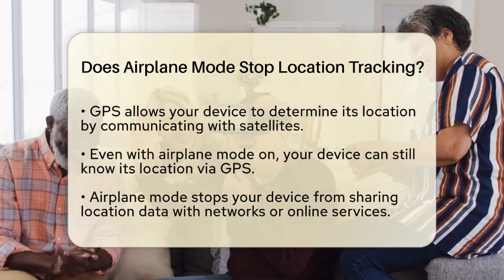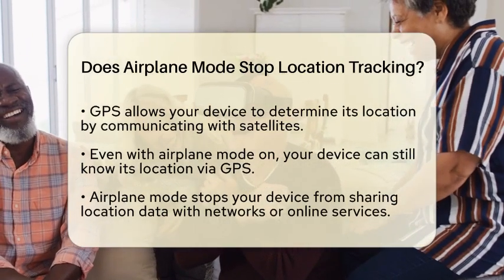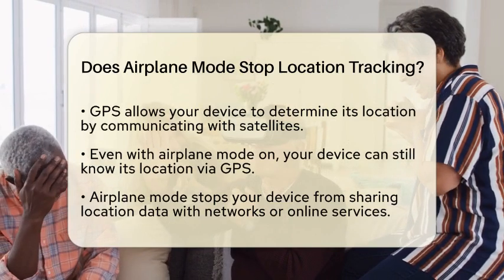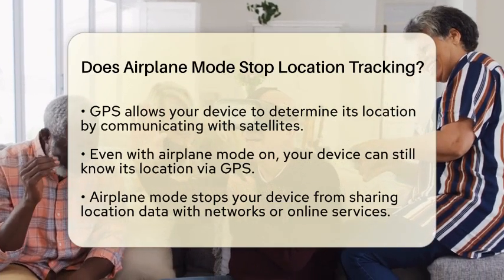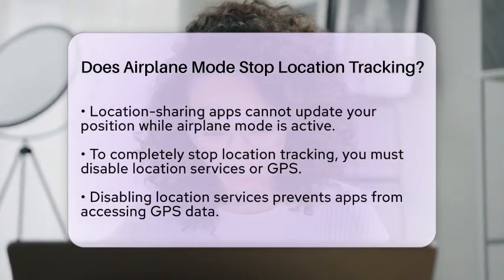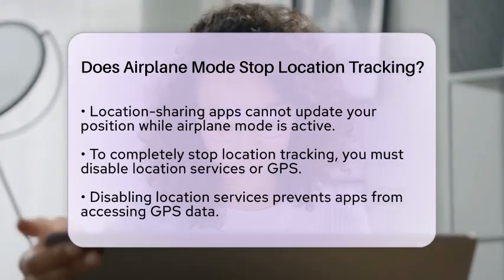Here's where it gets interesting. Since GPS operates independently of cellular and internet connections, your device can still track its location. However, because airplane mode disables network connections, your device cannot share this location data with others or online services in real-time. For instance, if you are using a location sharing app, it will not be able to update your position while airplane mode is active.